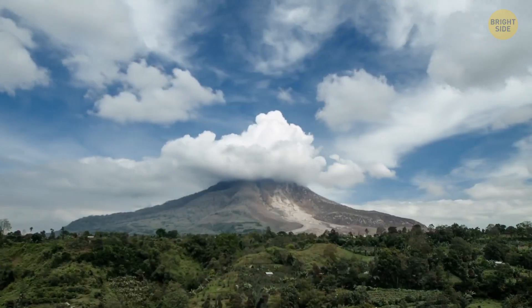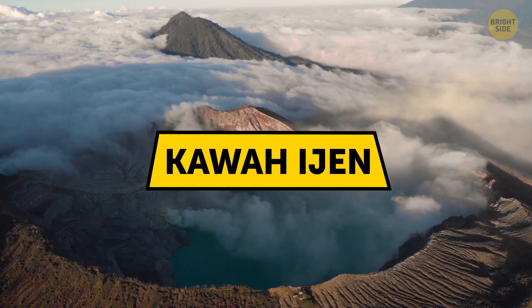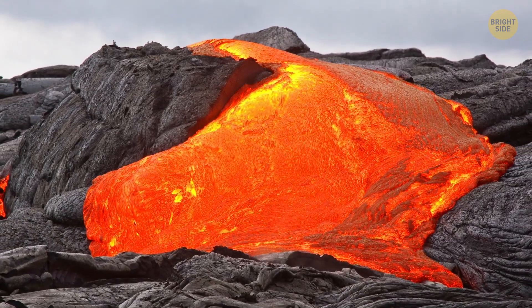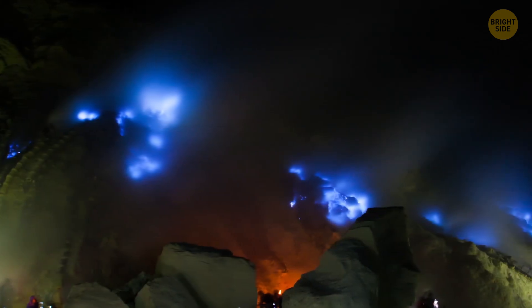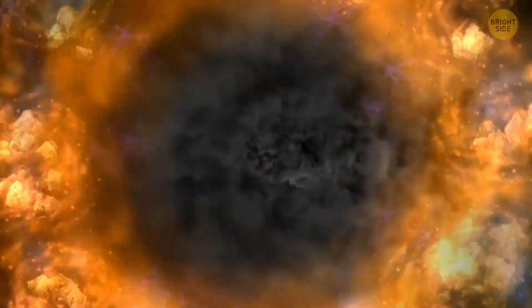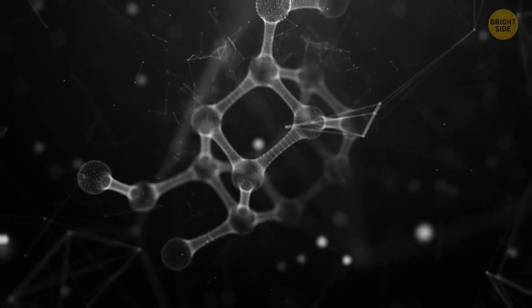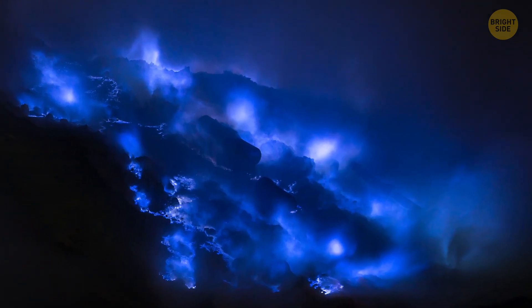Jumping to another place again — this time you find yourself in Indonesia, overlooking another volcano. Its name is Kawah Ijen, and it's the world's most beautiful fire mountain. You see it slowly erupting, but the lava lazily flowing out of its maw isn't red — it's blue. Inside Kawah Ijen, there's much more sulfuric gas than in any other volcano. When the mountain erupts, the gas goes out under extreme pressure. As soon as it hits the open air, it triggers a chemical reaction which turns the fire blue. Ever seen a gas stove burning? Here, the principle is basically the same.